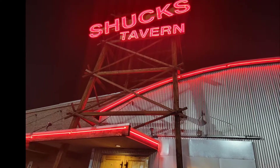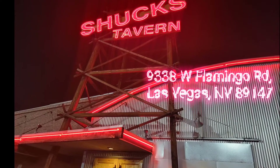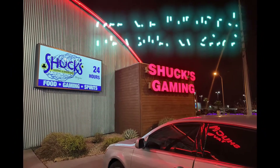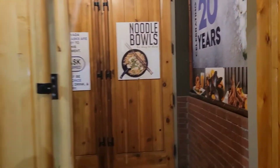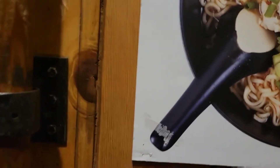Hey guys, welcome or welcome back. We recently tried for the second time Shucks Oyster Bar and Tavern on Flamingo and Fort Apache. They also have another location on North Durango and Centennial Hills. We really love our oysters, and if you do too, then this is your spot.